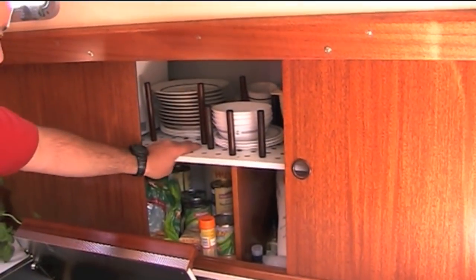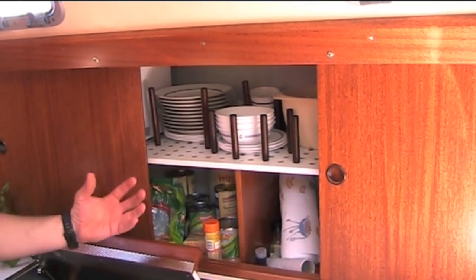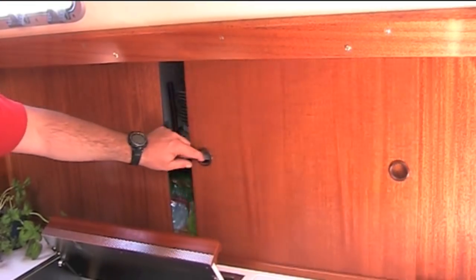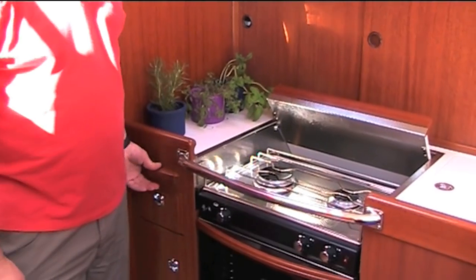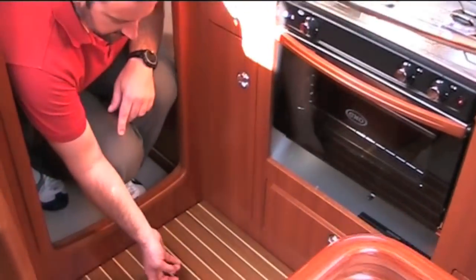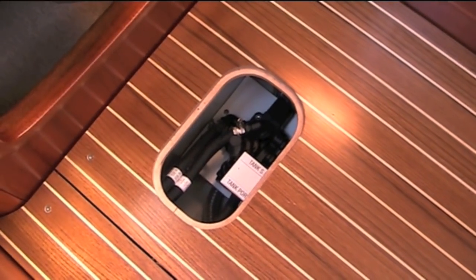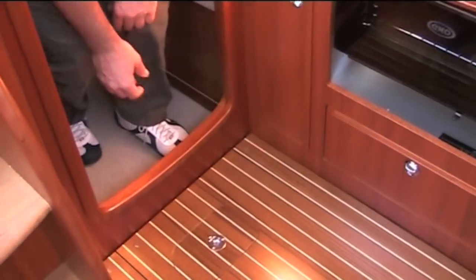The stowage is pegboarded, and there is a fiddle there to prevent things falling out. More stowage down here with a full chopping board. The water tank switch is here, neatly labelled between starboard and port tanks, which are under the saloon seating. And one of the options is a freezer.